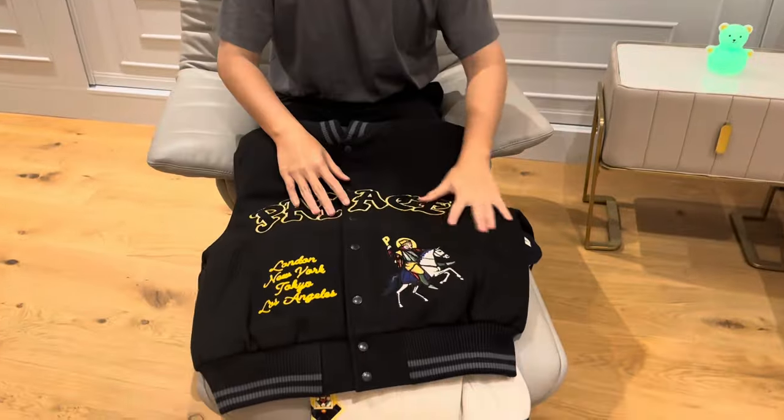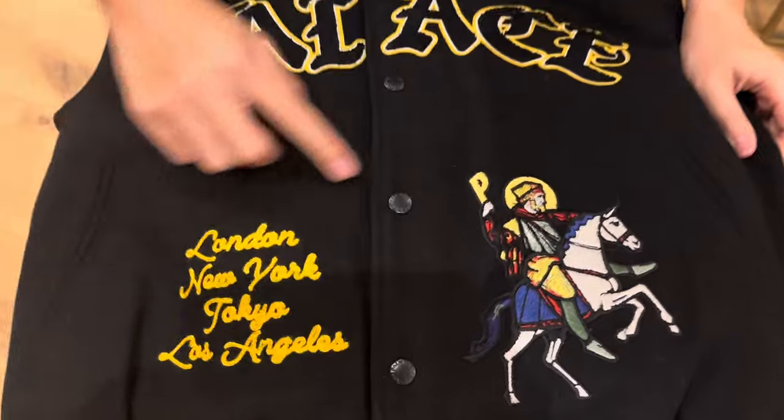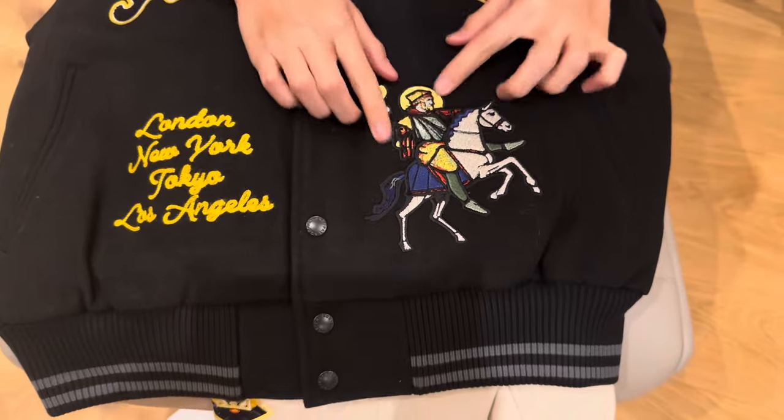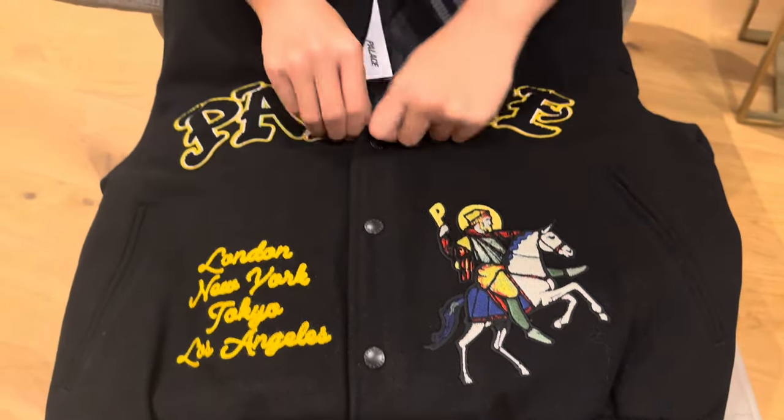I'm about to show you the black colorway first. So this is how it looks — very detailed stitching. And here you have the store location. The stitching here is very detailed. And it's a Farsely Bumper Jacket.